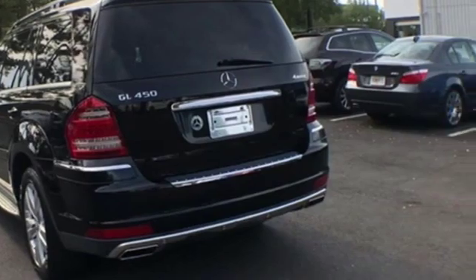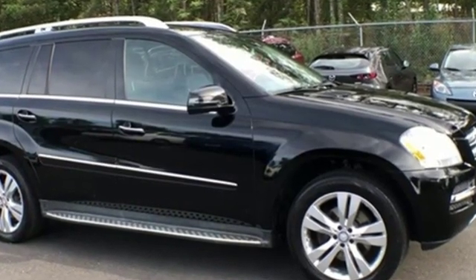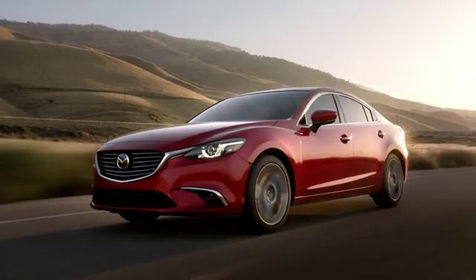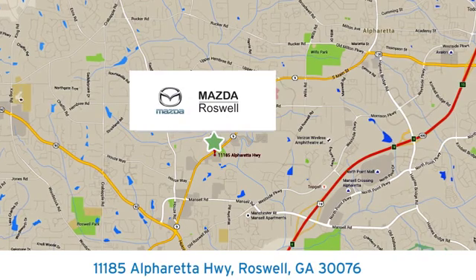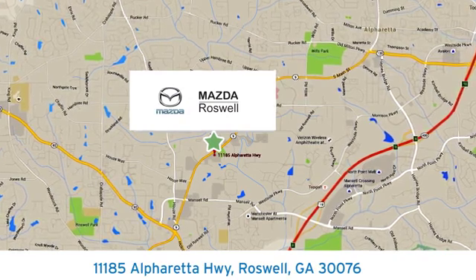Someone is going to drive this fantastic vehicle off the lot — it should be you. Test drive it today. For your cure for the common commute, visit today. We're conveniently located at 11185 Alpharetta Highway in Roswell, Georgia.